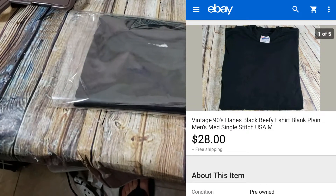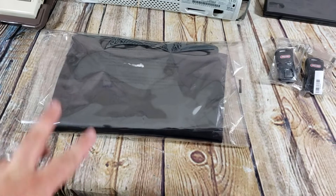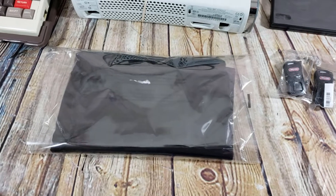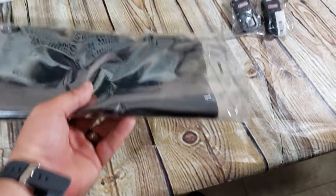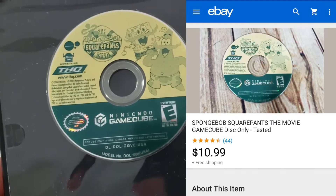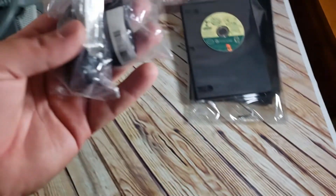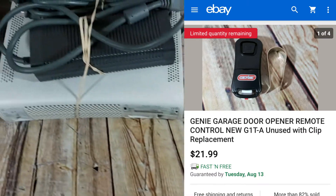I showed you one of my hauls where I bought a bunch of old vintage plain shirts — black, gray, white, yellow — screen star and Hanes ones. This one sold within two days for a best offer of $28 shipped — pretty good for a plain t-shirt. SpongeBob SquarePants the Movie for GameCube, disc only in a regular case, sold for $11 shipped. Two more genie remotes going out for $21 to $22 shipped each.